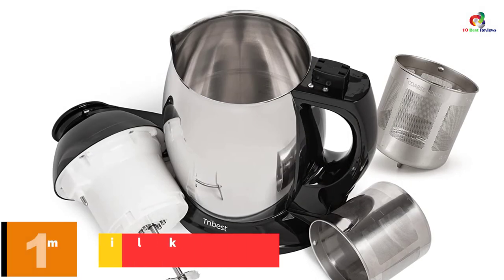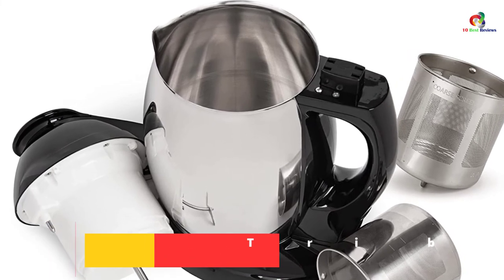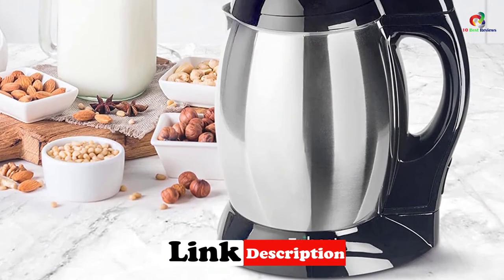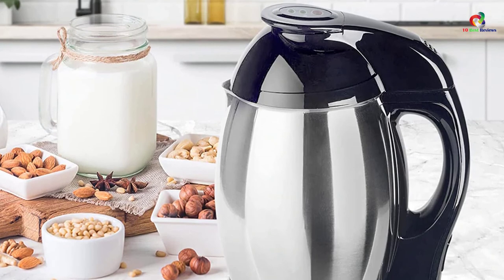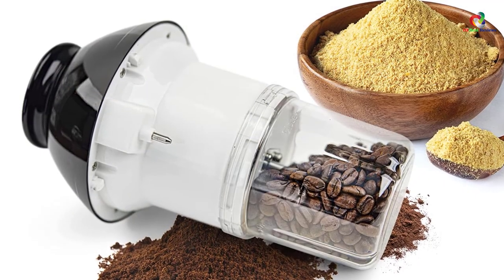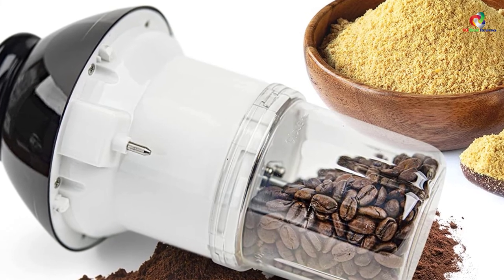And finally at number 1, we have the Tribest Soyabella SB130 Soy Milk and Nut Milk Maker. Made using stainless steel, Tribest Soyabella SB130 is a long-lasting all-around milk maker that also makes porridge and rice paste. Its automated electrical system is fast — in just 15 to 30 minutes, you can use it to make nutritious milk from nuts and grains, including cashew nuts, almond nuts, raw nuts, and soybeans. This 110-volt soy milk maker works with most standard electrical outlets found in homes.